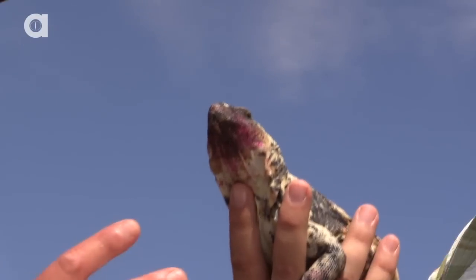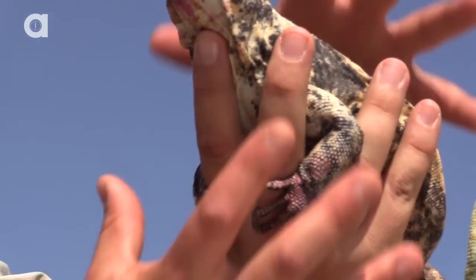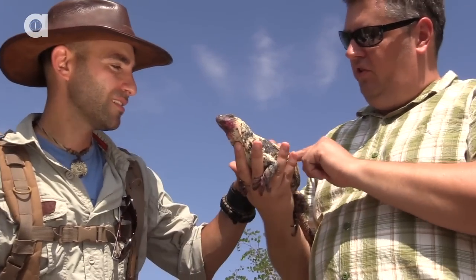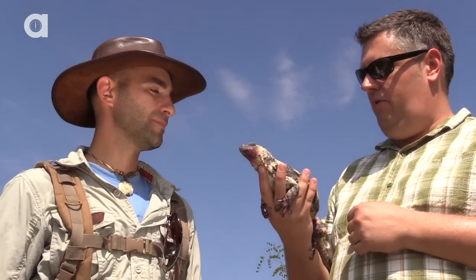One of the coolest things about Chuckwallas — I always loved this as a kid, I would chase these guys around the desert — they will actually wedge themselves into rocks and expand their bodies with air, and they pretty much lock in there so predators can't get them out of the rocks. You can see these folds, those loose skins — it tells us Wilma's nice and relaxed right now. She's pretty much used to going just about everywhere and is very relaxed being around people.